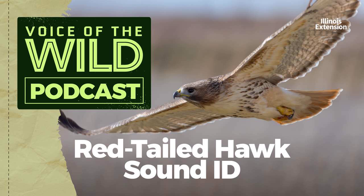Thank you to the Macaulay Library at the Cornell Lab for our bird sounds. And thank you for tuning in to learn a new Wild Voice with Illinois Extension.